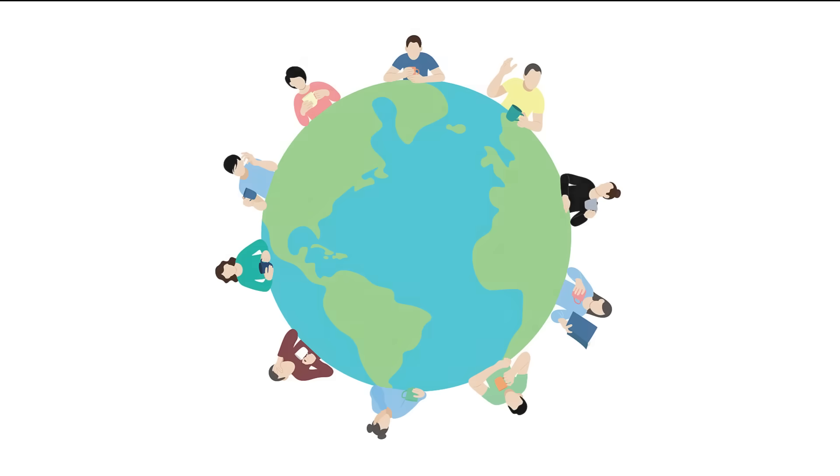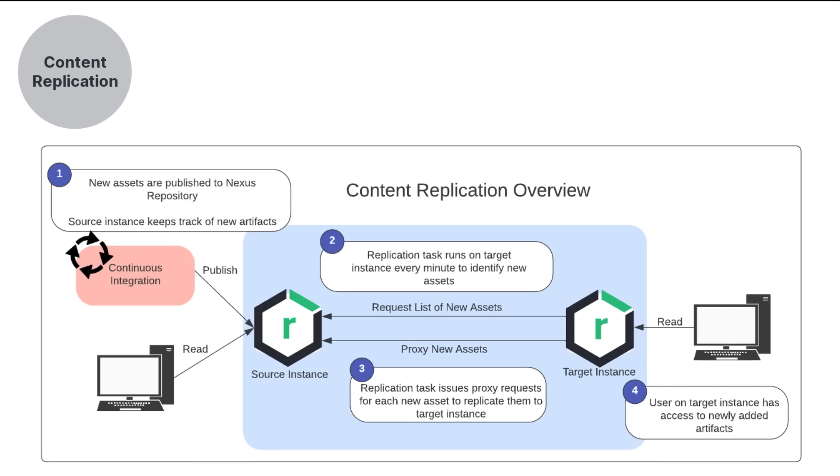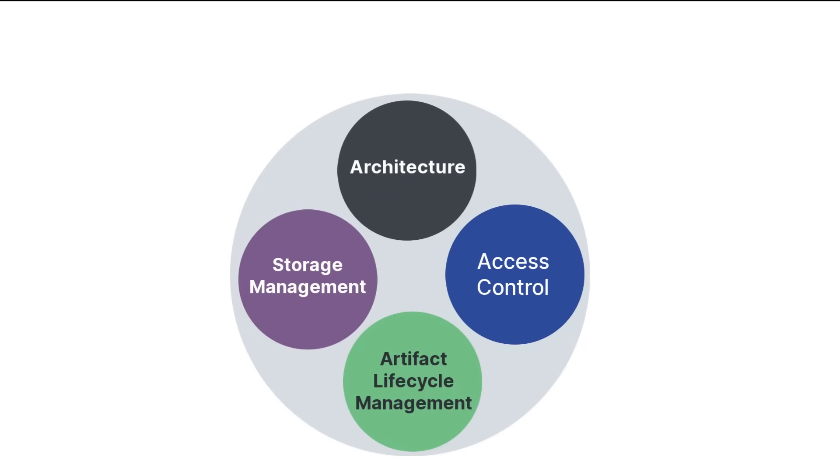Your team is spread all over the globe, and it takes a long time for everyone to receive their requested artifacts. Say hello to Content Replication, another Pro feature. This allows distributed instances of Nexus Repository to preemptively pull artifacts from a source repository, speeding up availability and improving build reliability.